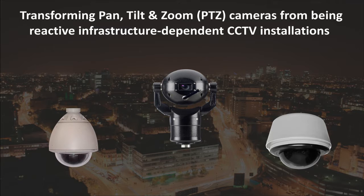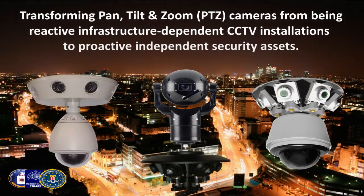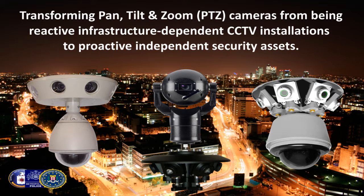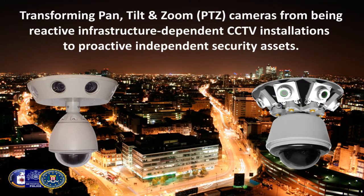It has transformed the industry's leading PTZ cameras from being reactive, infrastructure dependent CCTV installations to become true proactive, independent security assets. The Visium IMC protects some of the most important people and property throughout the world, delivering the largest effective coverage and successfully addressing each remote site's specific security requirements.